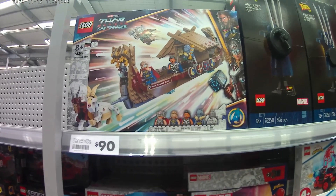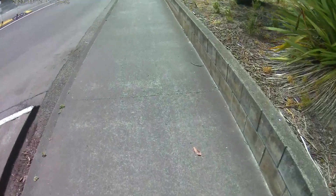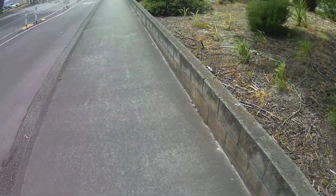The warehouse has still got the Lego Thor Love and Thunder Goat Boat set, and it costs $90. I still wish I had the Lady Thor minifigure. That's it from the warehouse. I'm going to the library next.